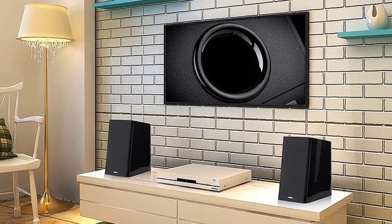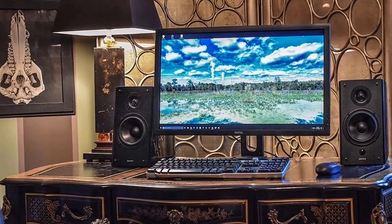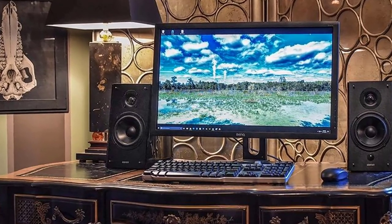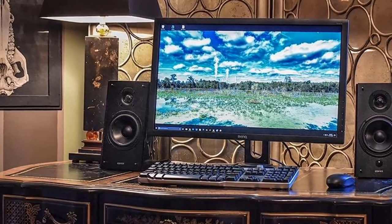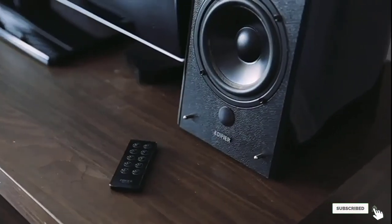They are top-quality speakers with all great features. The manufacturer knows that different homes have different styles, so they produce two color options — black and red — to make it easier to find what works for you.